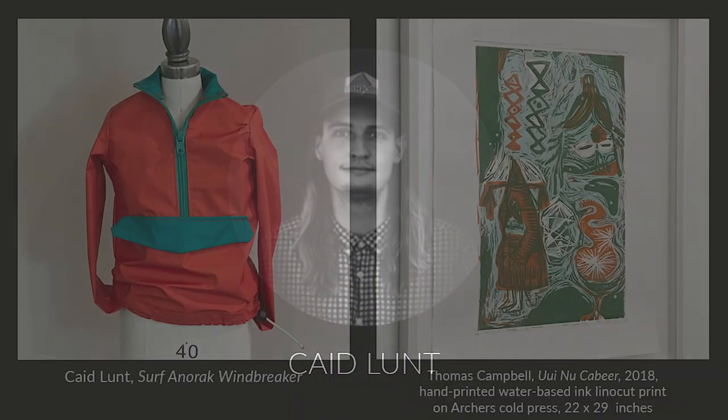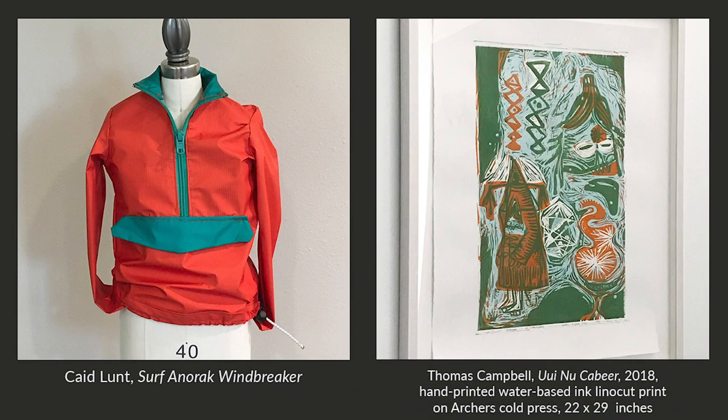I wanted to design a piece of clothing that took inspiration from Thomas Campbell's art and lifestyle. Thomas Campbell is from Dana Point, California, a small town known for its renowned surfing. My goal was to create an article of clothing that resembles the city and could be worn by the local surfers as well.